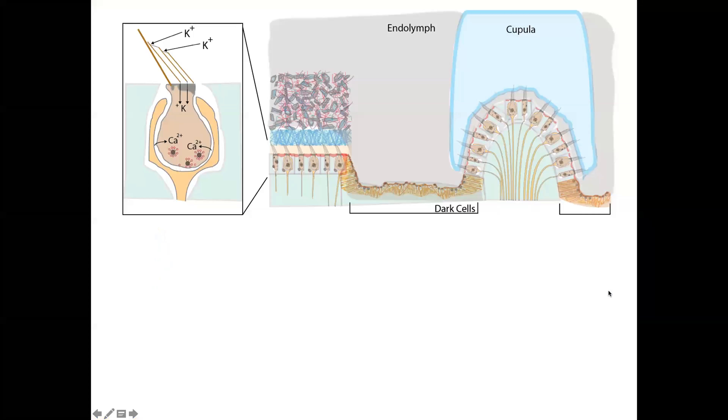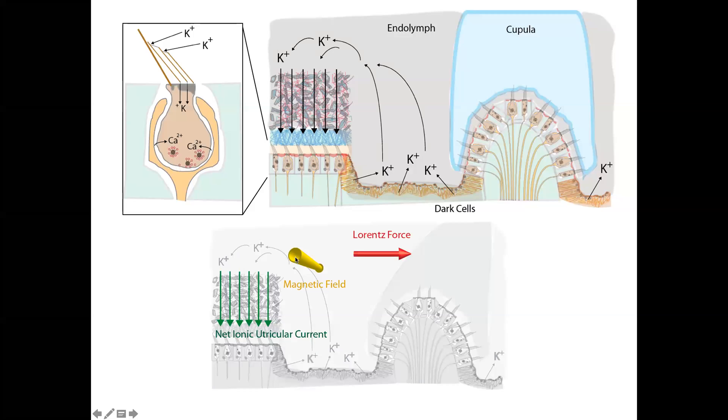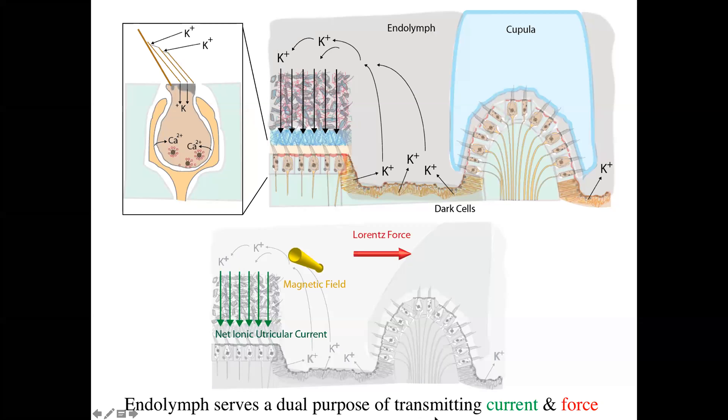Why the inner ear? It turns out the inner ear is an ideal place for this. There is a constant current sustaining afferent activity in the vestibular system — potassium ions are constantly entering the apical ends of hair cells, sustaining resting discharge, secreted into the endolymph via dark cells. They circulate through the endolymph and enter the apical end of utricular hair cells. Put this system into a magnetic field and you get a cross product between the magnetic field direction and the utricular current that creates a Lorentz force, displacing the cupula of the semicircular canal. Endolymph thus serves two purposes: transmitting both current and force.